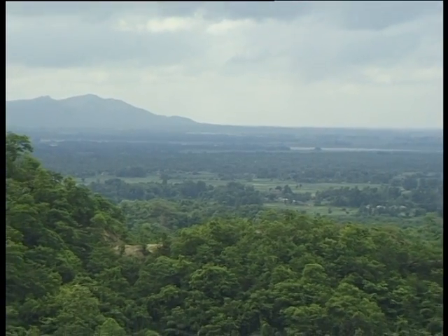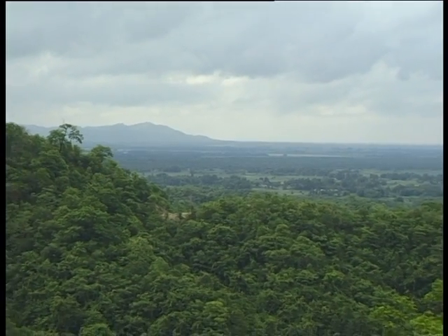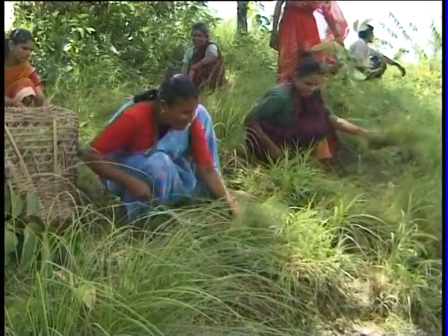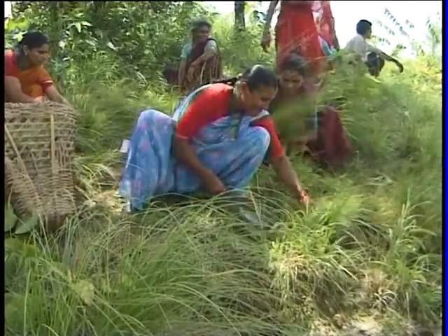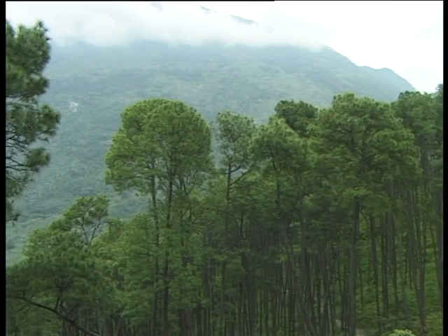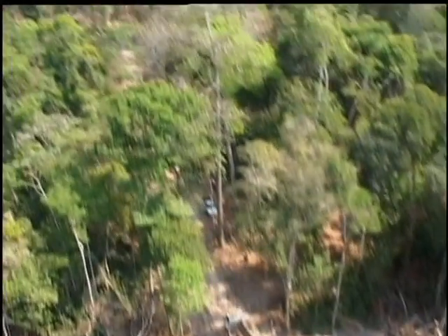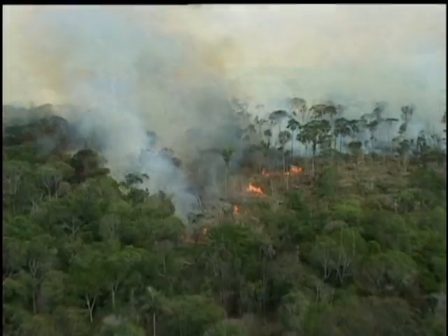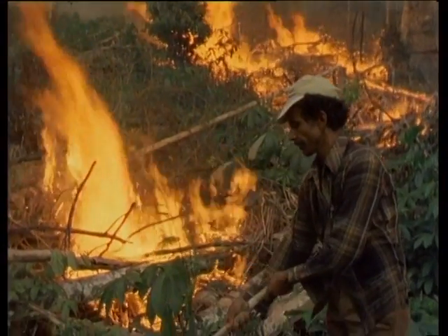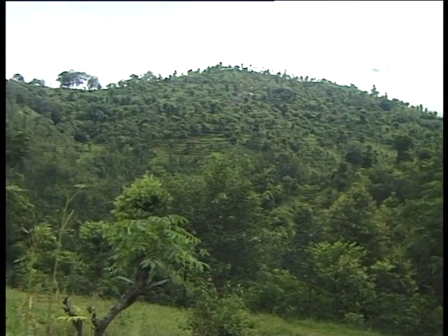The lives of local people could be improved by maintaining forests sustainably to reduce the effects of climate change. This has been demonstrated in preliminary research on Nepal's community forests. Trees and plants absorb and store carbon dioxide during photosynthesis. According to the IPCC, deforestation and forest degradation contribute about 20% of global greenhouse gas emissions annually.